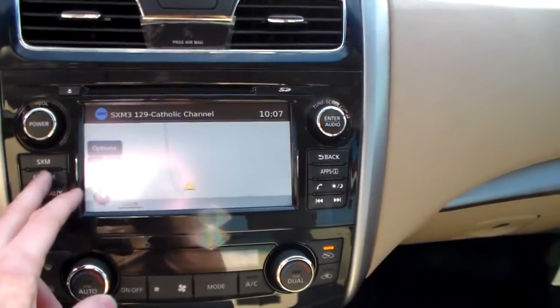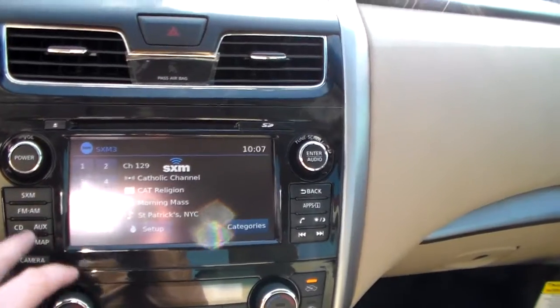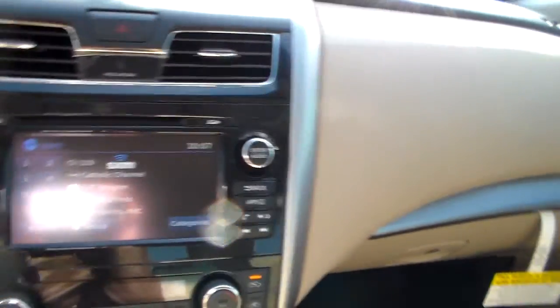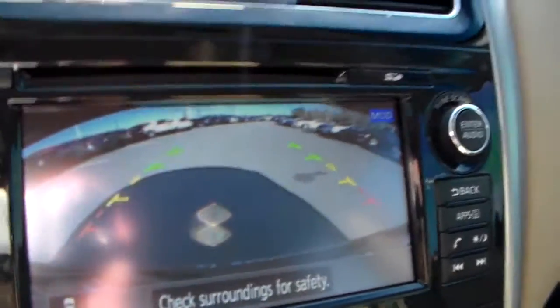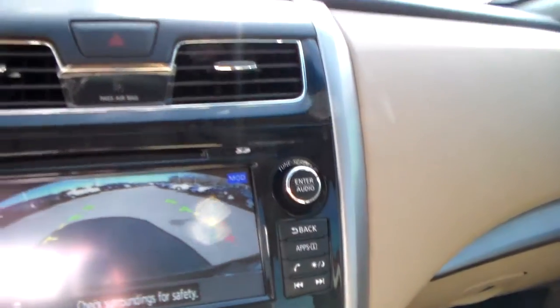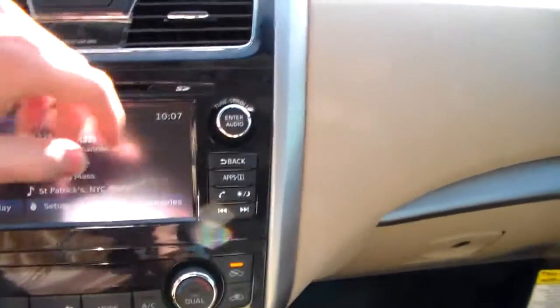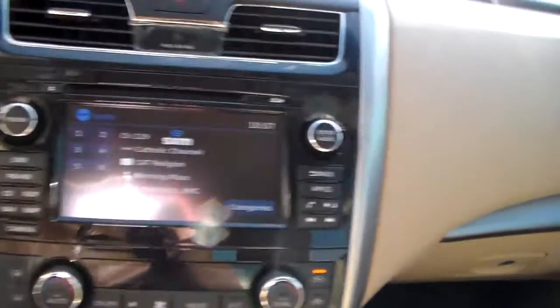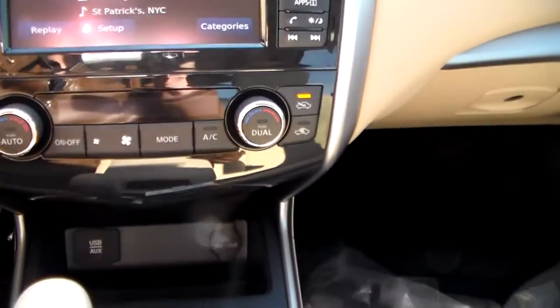For those long trips you've got satellite radio right here — Sirius XM. Also, right here is the rear view monitor camera with guidelines to help judge distance. You've also got Bluetooth and voice recognition. Say you get a phone call and your phone's in your pocket — all you've got to do is press the button and it automatically answers it. You don't have to fumble around looking for it.